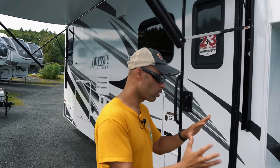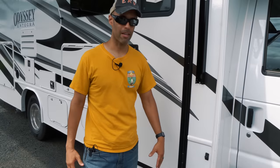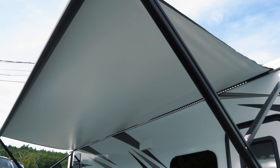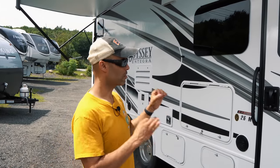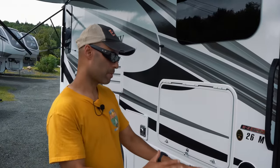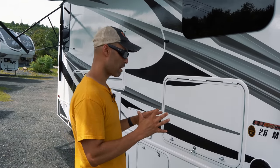Along the passenger side you have side-view cameras, which is always nice when driving something big. The total length is just over 28 feet, making it perfect for many national parks. There's a large awning running almost the full length of the passenger side with an LED strip light inside for ambiance. At the main door you have a retractable electronic step that retracts automatically when you turn the ignition on.